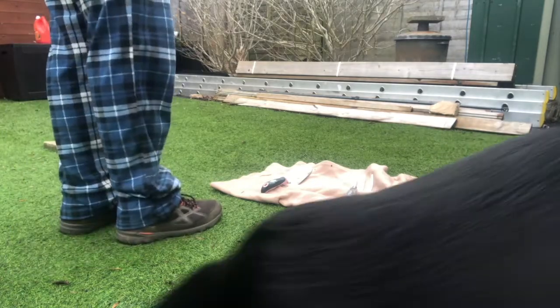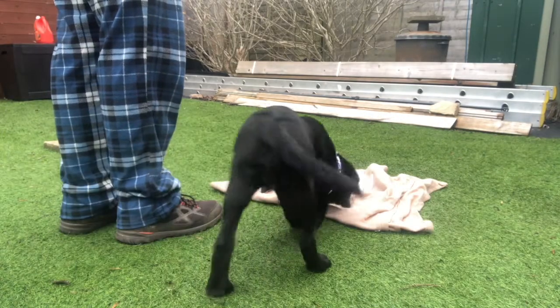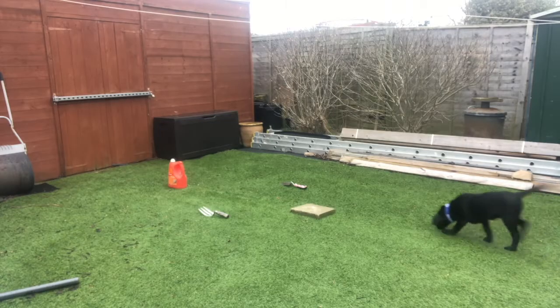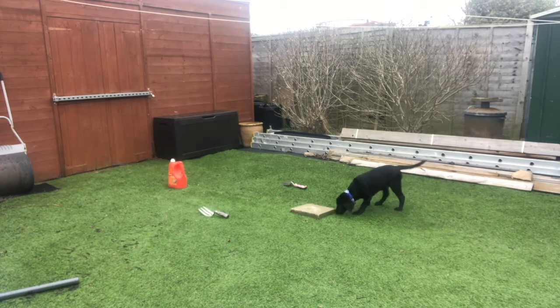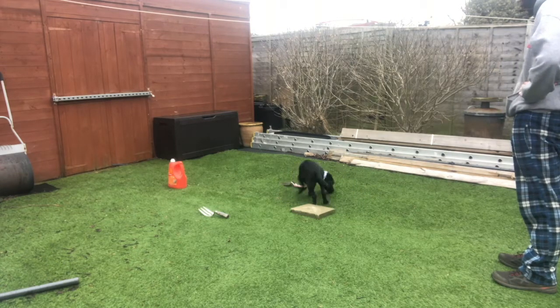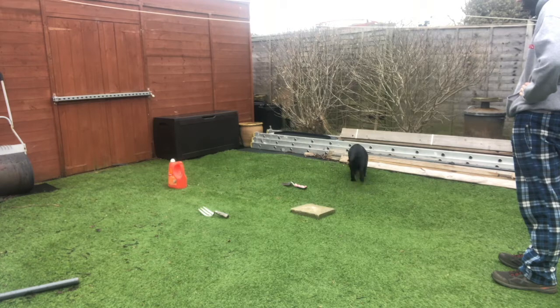The next thing we were teaching her is all about building a positive association with my scent. To do that we did something called a scent pad, which is basically where I walk in a really small area and lace it with treats. When she goes in there she learns that the place where she gets fed is where my scent actually is, and that's going to be a really important part of tracking.